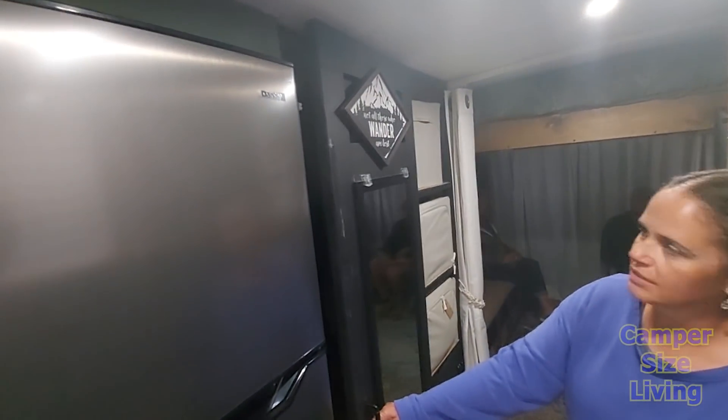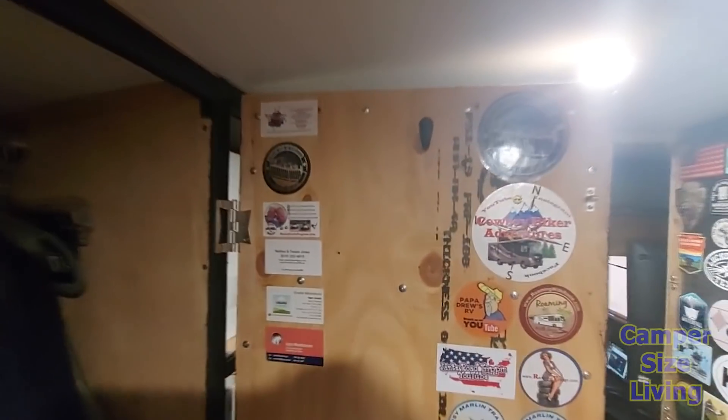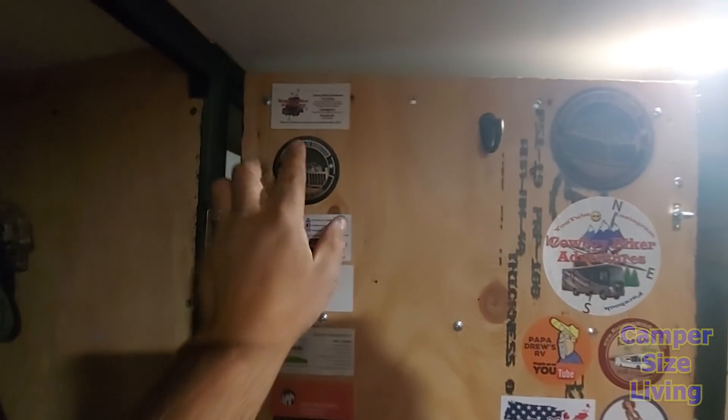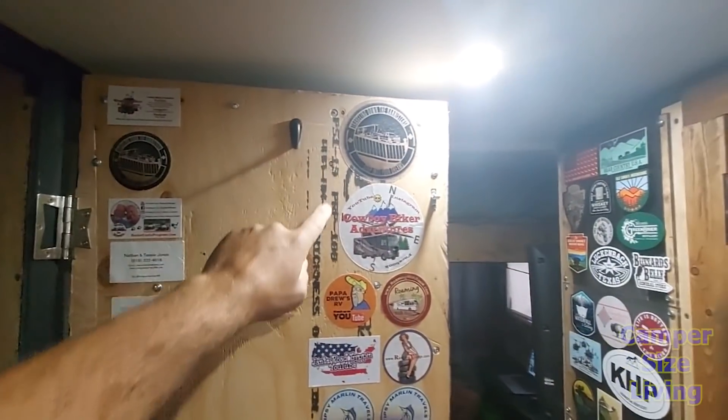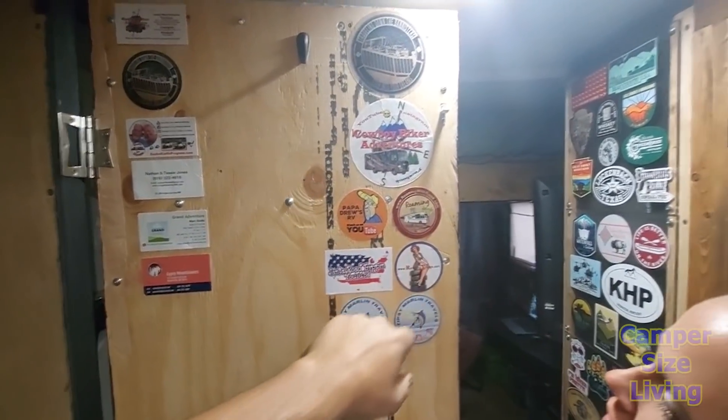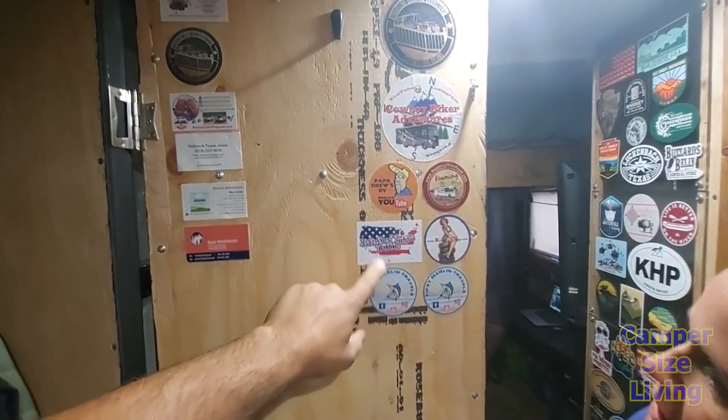The back half has a hanging closet for both of their clothes. On the wall is Nisha's collection of cards and stickers from channels and people she's met on the road — Banister Cowboy Biker, Roaming with Rosies, Papa Drew, Rambling Voyage, Tipsy Marlin, and more. They were missing Gents Road Tripping this year, hopefully next year. Stay tuned for big plans with Mark from Grand Adventures — they're going to team up for an event at Quartzite next year.